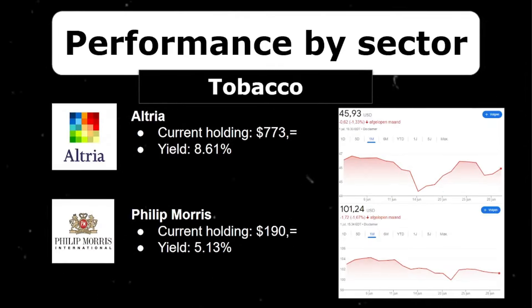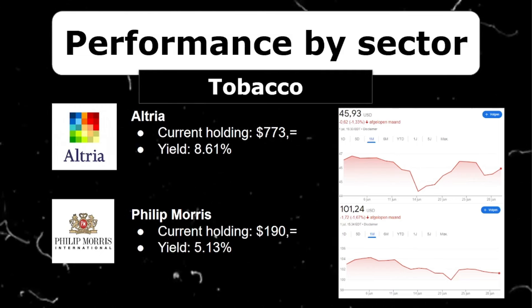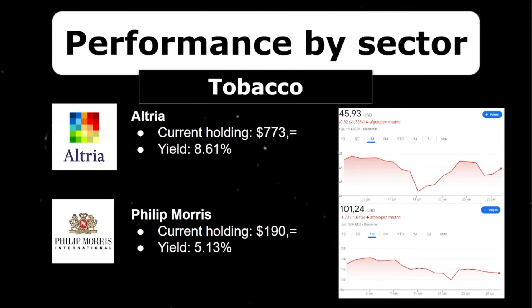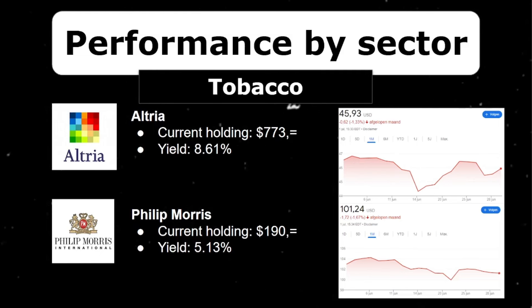Then there are the long-term holdings and high dividend payers in the tobacco industry. With Altria and Philip Morris I have the two tobacco giants. I'm only missing British American Tobacco, but I don't want to concentrate too much on the tobacco industry — and part of me wonders if it's morally right to do so. Together they make up around $1,000 after I bought more into Altria a couple of months ago, and both stocks had a small decrease in June, but their dividend yields of 8% and 5% make up for those small losses.